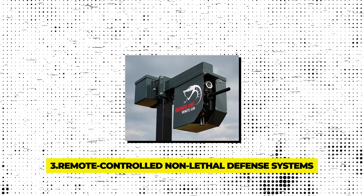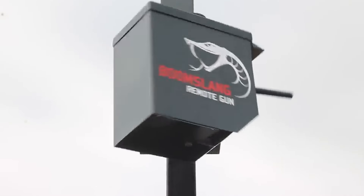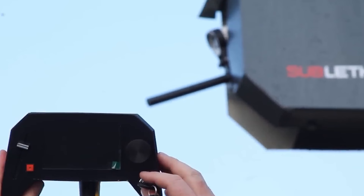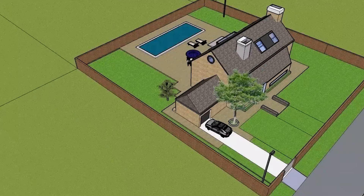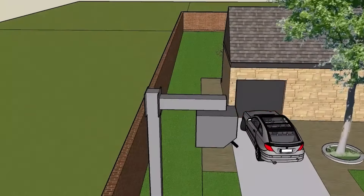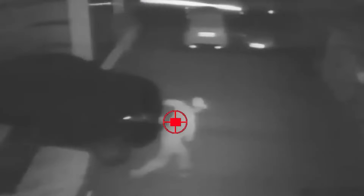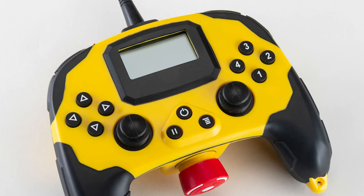Gadget 3 – Remote-Controlled Non-Lethal Defense Systems. Home invasions can be terrifying, but having a remote-controlled, non-lethal defense system offers a layer of safety without lethal consequences. This system utilizes rubber and, if necessary, pepper bullets — the same kind used by South African police for riot control. These bullets are designed to incapacitate rather than harm, providing a powerful deterrent without causing permanent injury.